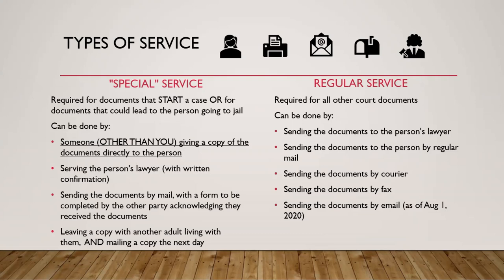The other type of service is regular service, and this is what we do for all other court documents — ones that aren't starting a case and where there's no chance of someone going to jail. This is a bit easier. You can send documents to the person's lawyer without needing written confirmation, send them by regular mail, by courier, by fax, or by email. Currently, they've made arrangements so people can serve documents through email for regular service documents, and as of August 1st this year, emailing will be a normal way to serve documents under the family law rules.